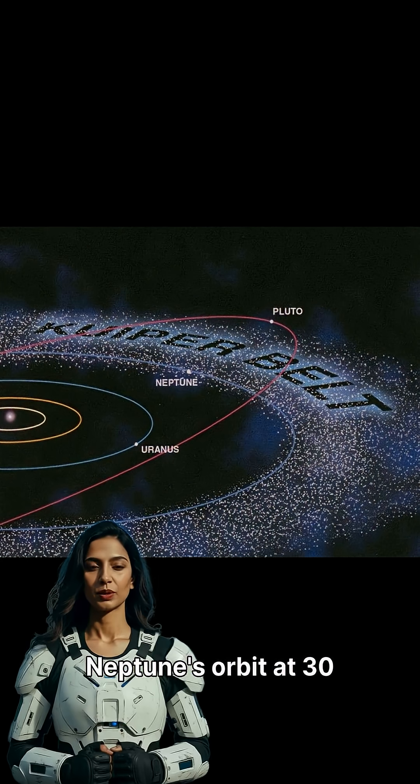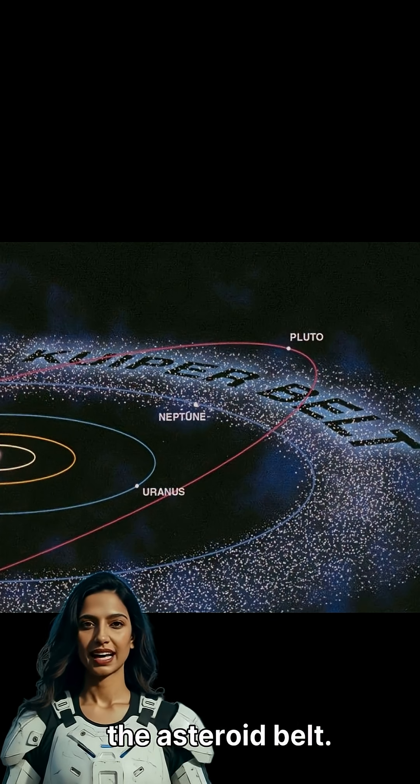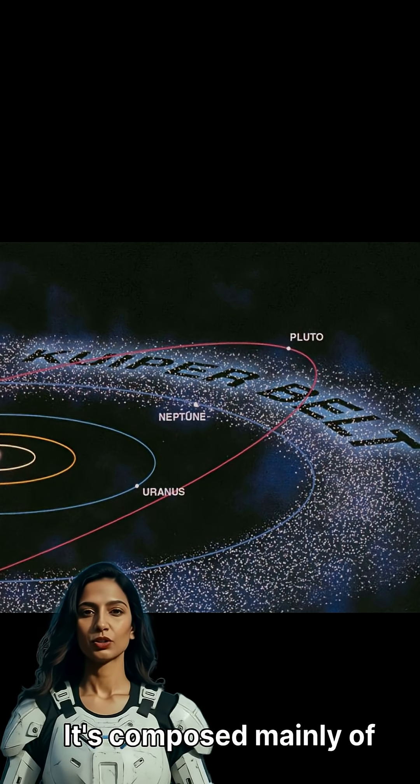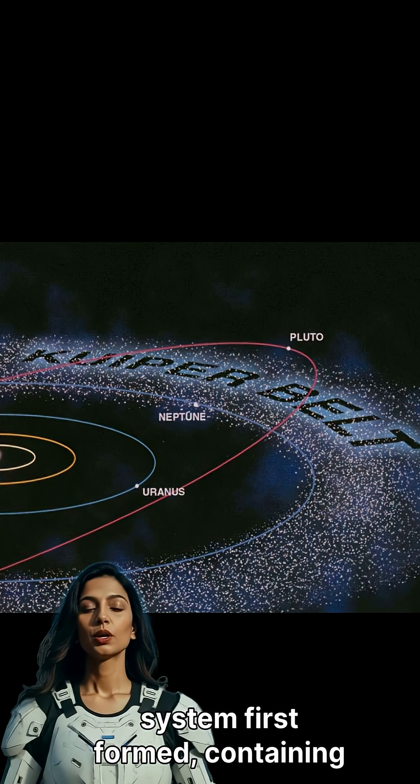This disk extends from Neptune's orbit at 30 astronomical units from the Sun, far larger than the asteroid belt. It's composed mainly of small, icy bodies, remnants from when our solar system first formed.